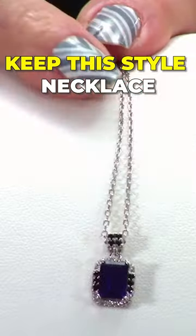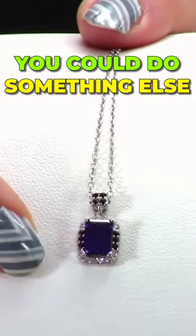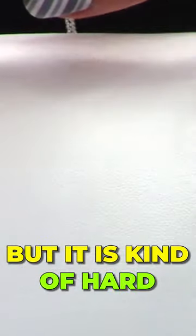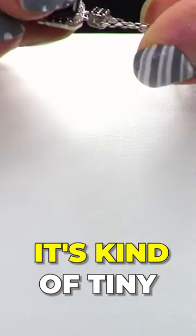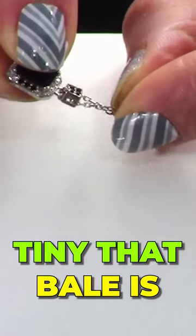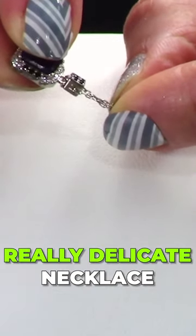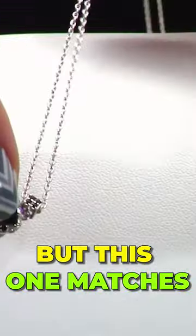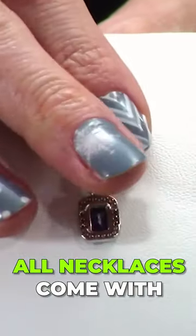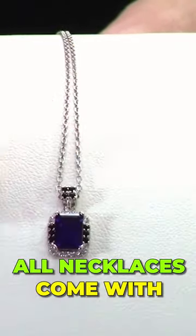You can easily change out this necklace if you don't want to keep this style — you could do something else, so that's the nice thing about this bail. But it is kind of hard — I just realized it's kind of tiny. Do you see how tiny that bail is? So you'd have to get a really delicate necklace, but this one matches perfectly with it.